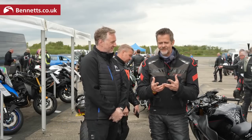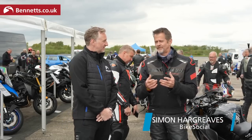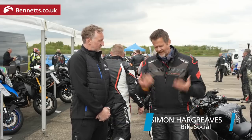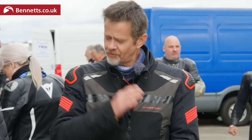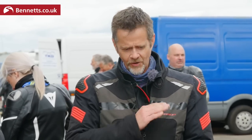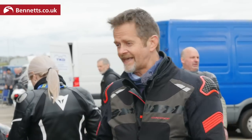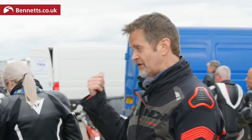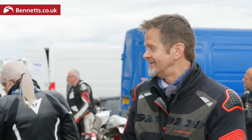It's a celebration of all things Hayabusa because it's such a cult bike. It has so many fans, it sets so many world records. If there's a speed world record involving two wheels, it's normally powered by a Hayabusa. So with the launch of the Gen 3 bike a year ago, we thought we'd get everybody together and say, come and ride your bike at Elvington and go as fast as you want. It's not often you get a chance to do that in real life.